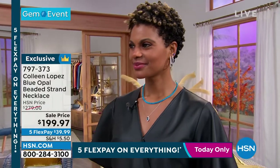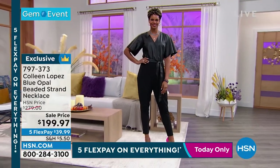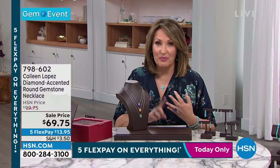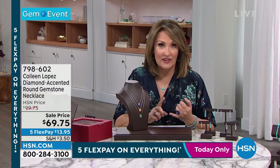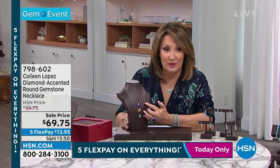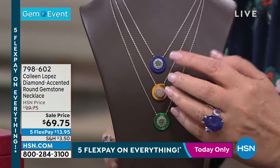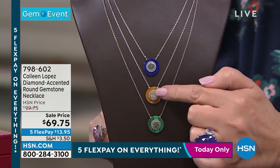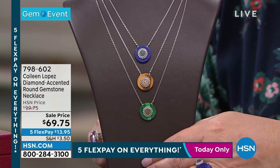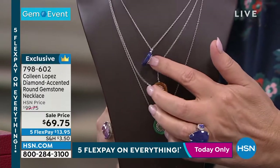Coming up now we're going to show you the prettiest necklace — fancy diamonds and beautiful genuine gemstones in sterling silver, all handcrafted, hand cut, hand polished, hand set. Beautiful granulation detail going around the diamond centerpiece. I own this in the lapis — I love this necklace. There is the lapis with blue diamonds, tiger's eye with champagne diamonds, and malachite with green diamonds. $69.75 — those are genuine fancy diamonds.